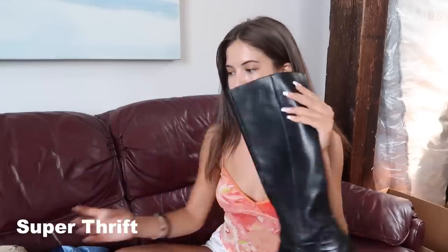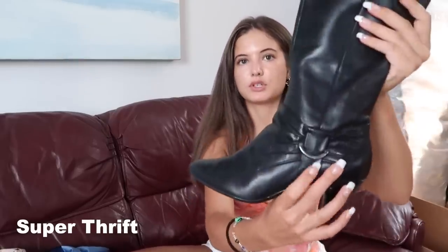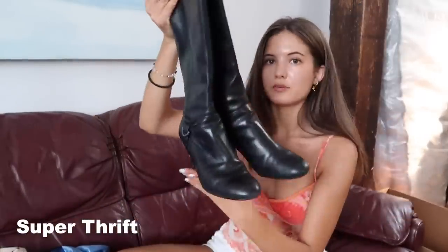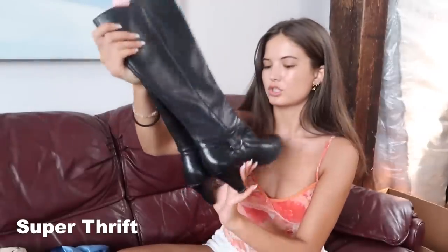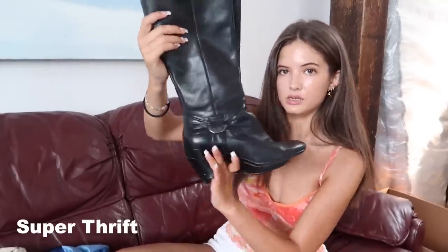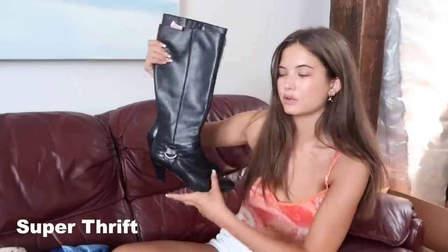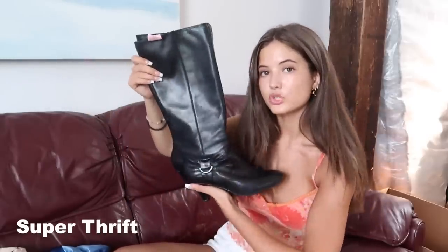Next I got these boots — these little kitten heel black, not fully knee length, but like calf boots. They have this cute little detailing. I really like boots like this. I already have a black pair, but these ones are more vintage-y, so I got these, and they were super cheap — I think $4. They're definitely not the best quality, but I'd style these with a skirt or dress, or even with wide leg pants.